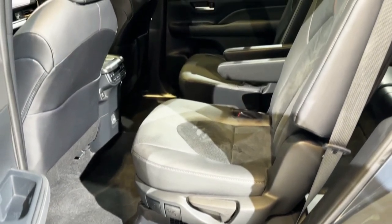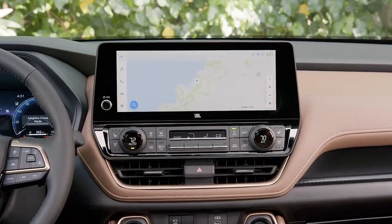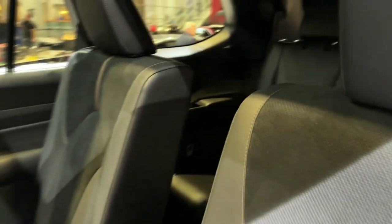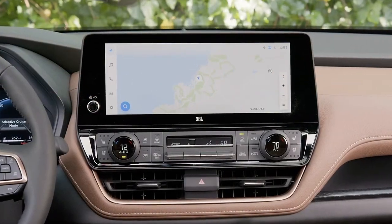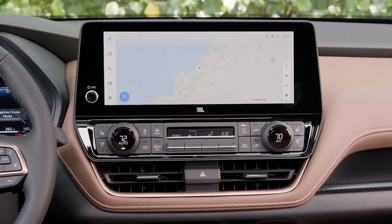The amenities are there — each third row occupant gets their own USB-C port and twin cup holder that doubles as tablet stowage, and a well-positioned grab handle makes ingress easy. Unfortunately, as soon as you're in the third row, you might well want out again.